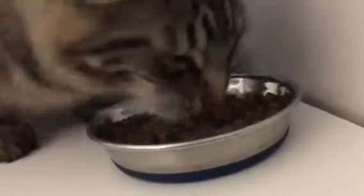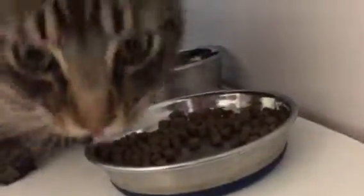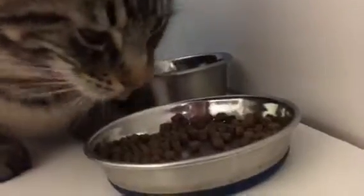We will get him that Capstar. Looks like he should eat it no problem in a treat. But Stormy will be flea free in no time.